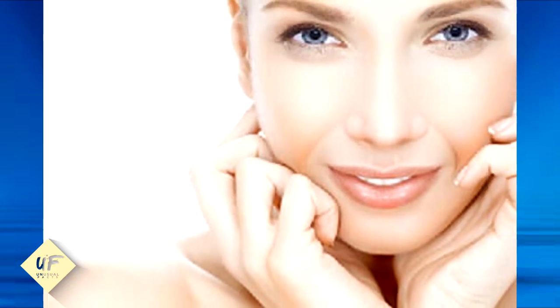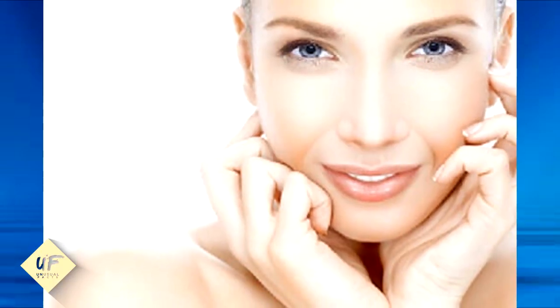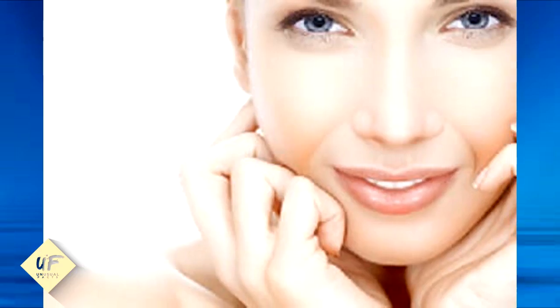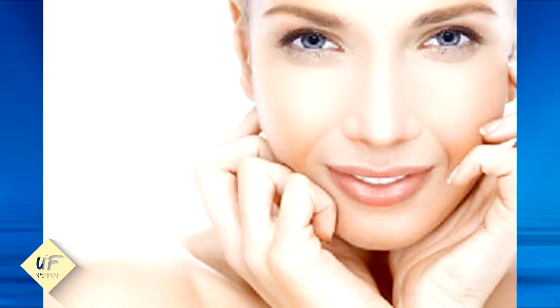Number 8: you can also apply tomato juice along with honey to your face. This will give you a fair and glowing skin surface. Tomato is rich in vitamin A and C, which will help in brightening dull skin. Keep this paste on for 15 minutes and wash it off with cold water.